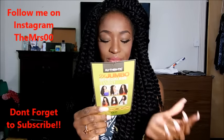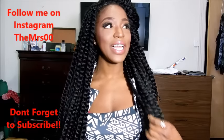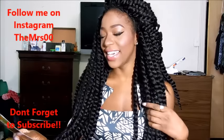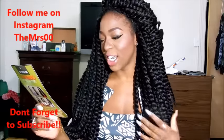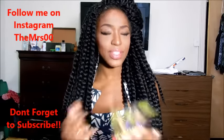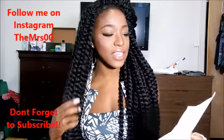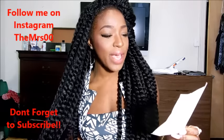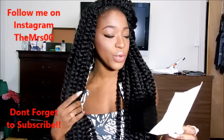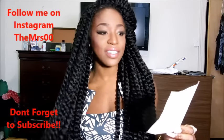These are crochet braids and I got them in color one. I have seven packs in my head — I know it's a lot. It's 100% kanekalon braiding hair that they've already twisted for you. They sent me a little invoice and each pack is approximately $6.99, so with shipping for seven packs it would run you $59.76, just under sixty dollars.